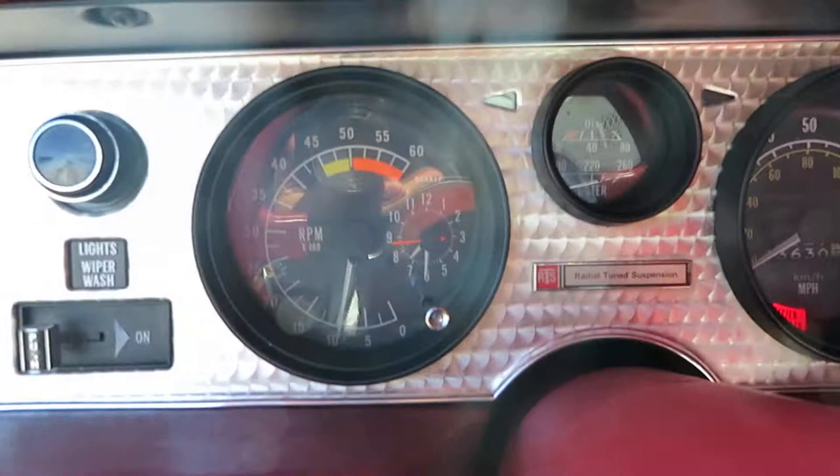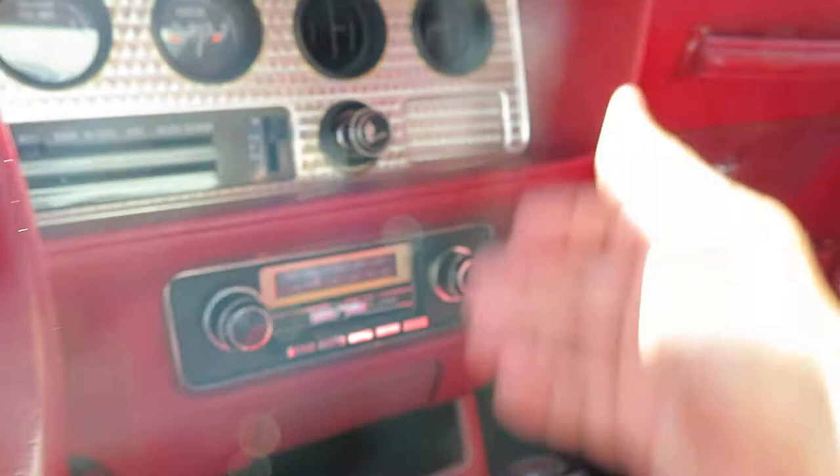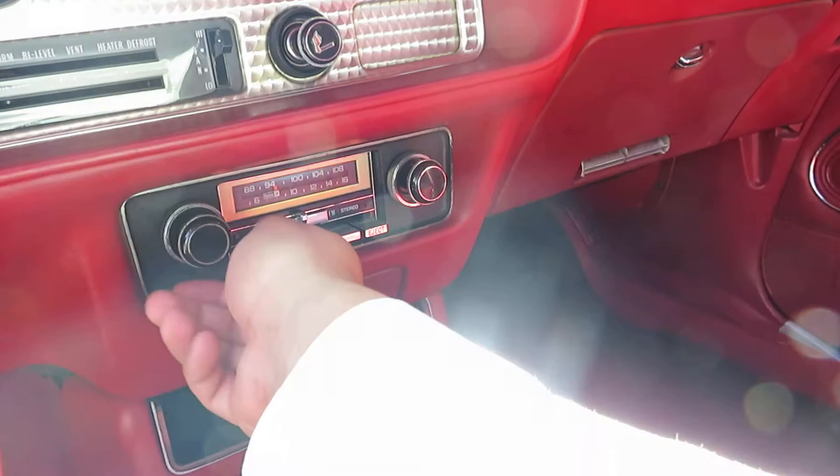We have a working clock, we have working AC, and a working stereo. Looking at all the power and speed dials.